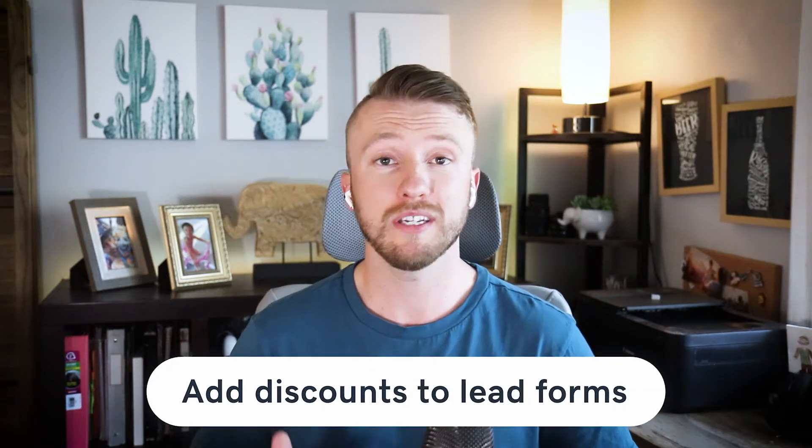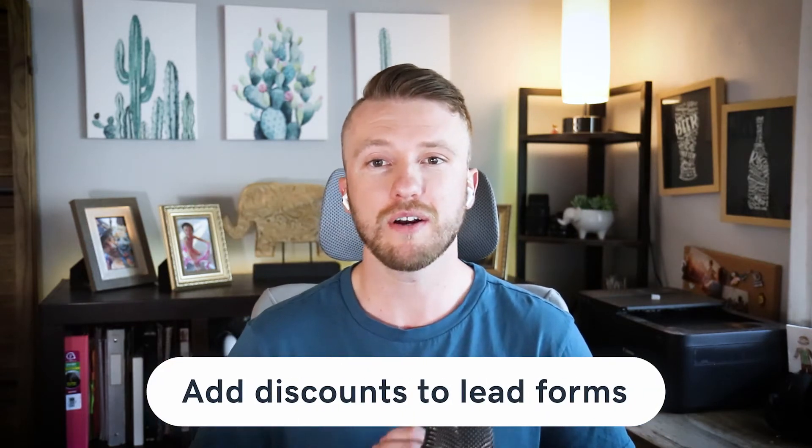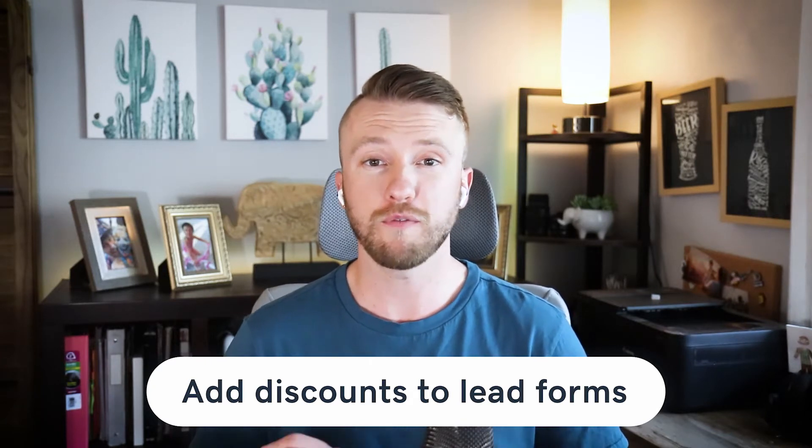The first one is to add discounts to lead forms. Lead magnets are a helpful tool used to attract new leads. They're flexible and let you offer a variety of incentives based on your business type and customer preferences. For example, in exchange for sharing their email address, subscribers can get an ebook, access to a webinar, a checklist, a resource guide, or even a video packed with insider information.